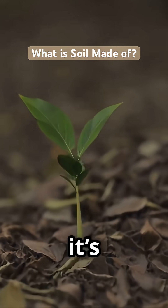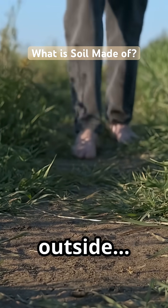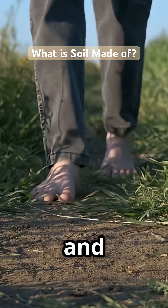Soil isn't just the ground we walk on. It's the foundation of life — a whole world beneath your feet. Next time you step outside, give a little thanks to the dirt that grows your food, cleans your water, and holds the earth.